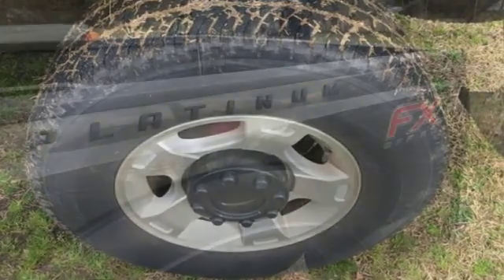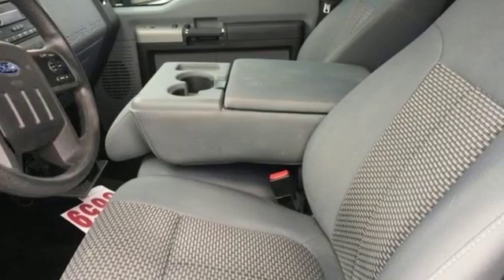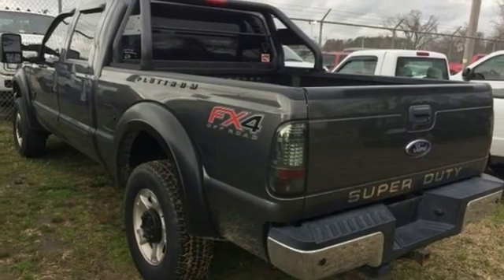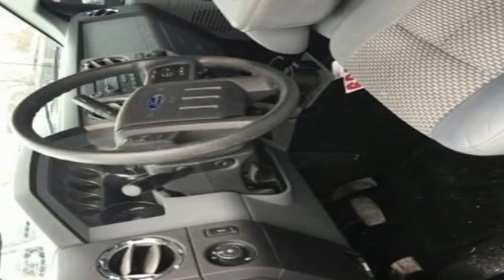A great vehicle is comprised of great features like these: automatic transmission, firm suspension, driver selectable mode, trailer brake controller, streaming audio, power heated mirrors, air conditioning, aluminum wheels, heavy duty shocks, and V8 engine.